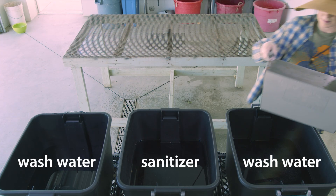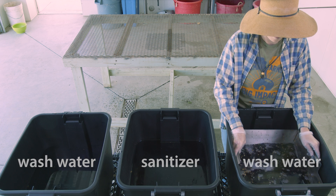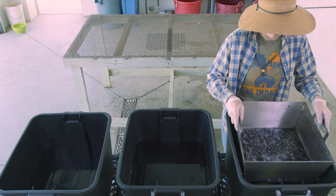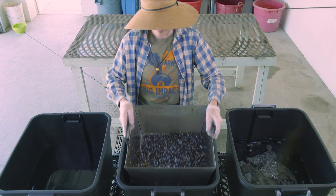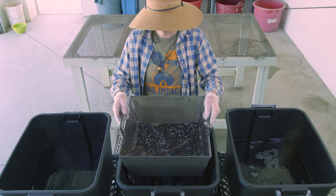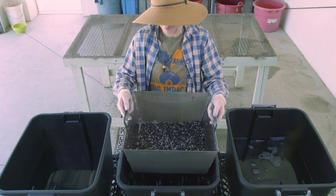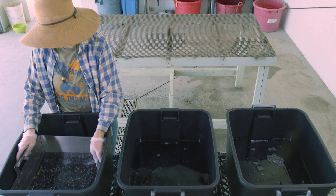This is the same immersion wash system, but here the elderberries have been de-stemmed prior to washing. When using an immersion wash system, you should monitor the turbidity or cloudiness of the water and change the water when necessary. Organic matter such as dirt, stems, leaves, and other debris can increase the turbidity of the water and reduce the efficacy of sanitizers added to the water.